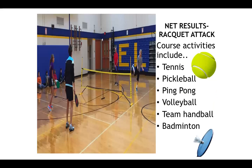Next, we have net results and racket attack. This course is exactly what it sounds like — there are a lot of nets and rackets involved. People who enjoy things like tennis, pickleball, table tennis, volleyball, team handball, and badminton would find this a great option, as those are the main focal points of this course.